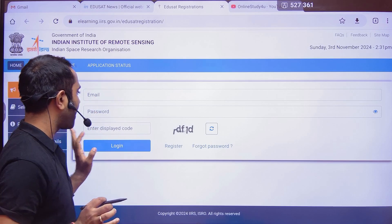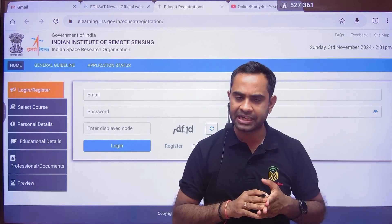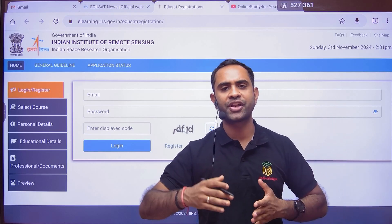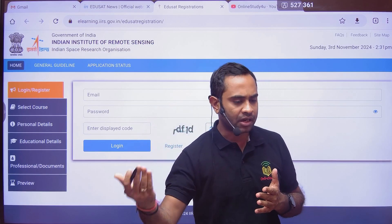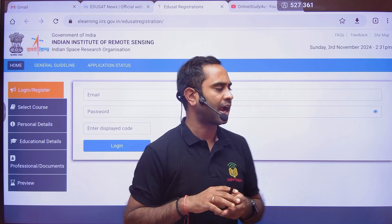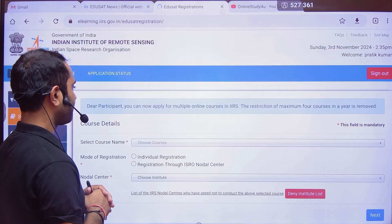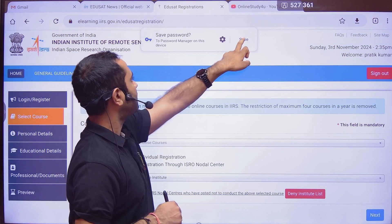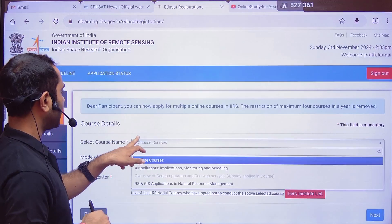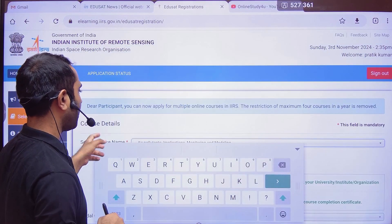Enter your email ID, password, and the code. After that, fill in some personal details like your name, father's name, whether you are a student, a graduate, or a postgraduate. Once logged in, a page will open where you select the course name. I have already applied for one, so now I am applying for another one.